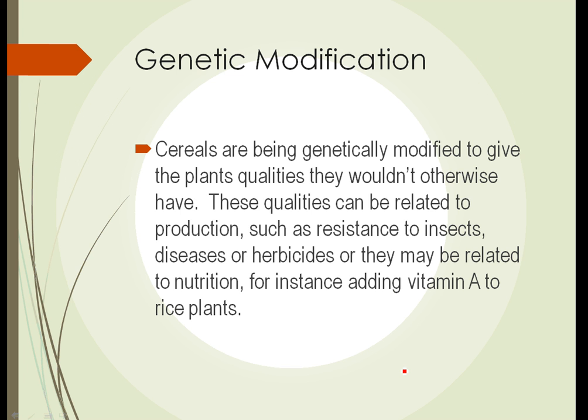Finally, cereals are being genetically modified to give plants qualities they wouldn't otherwise have — as mentioned, golden rice contains vitamin A which it would not normally have. Other examples include Roundup Ready corn, which has a gene that makes it resistant to the herbicide Roundup. This allows a farmer to use a single herbicide to kill weeds in the field, rather than relying on one herbicide for broadleaf weeds and a different one for grassy weeds. Roundup kills both, and with genetically modified corn, the Roundup does not kill the corn itself.